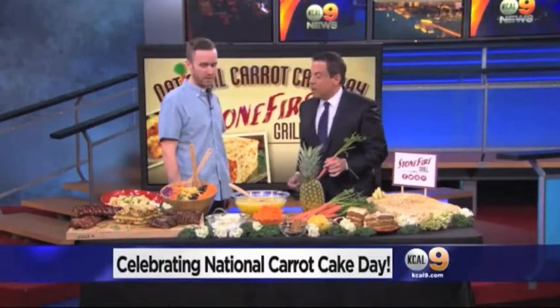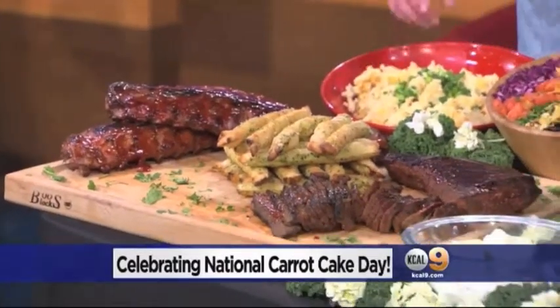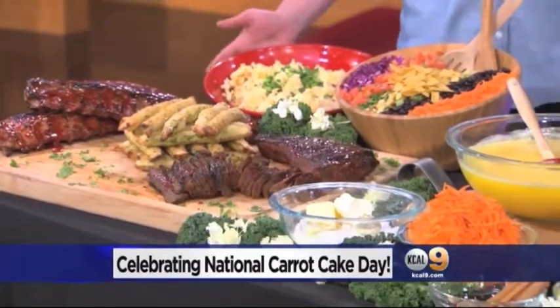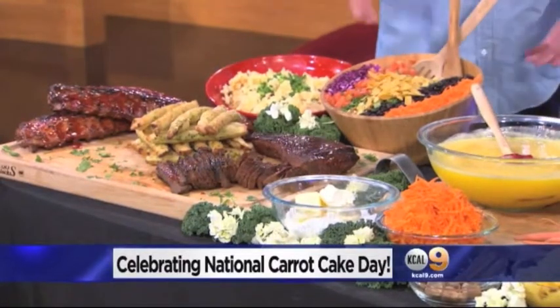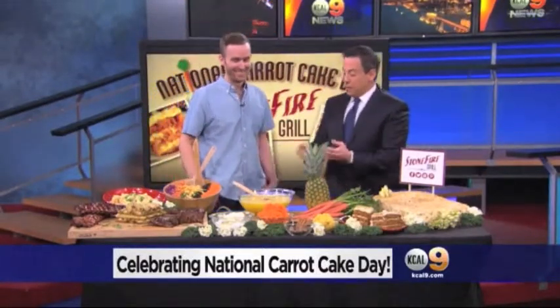Let's talk a little bit about Stone Fire Grill and what you have to offer at the restaurant. We brought some of our signatures: mesquite barbecue baby back ribs, mesquite grilled tri-tip, barbecue chopped salad — our signature salad — garlic mashed potatoes, and of course our most popular dish is the carrot cake. Sandra loves your food at Stone Fire and has been there many times.